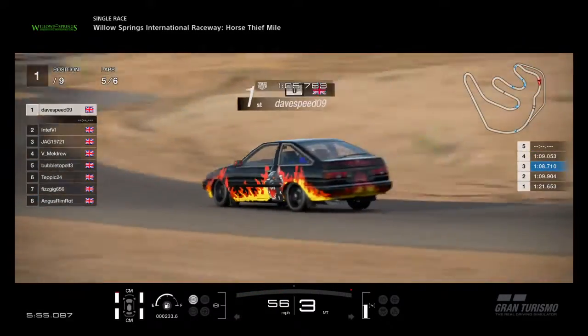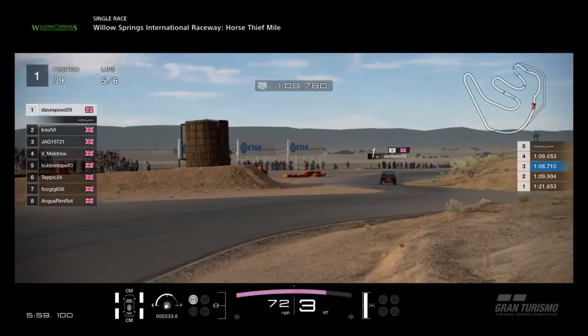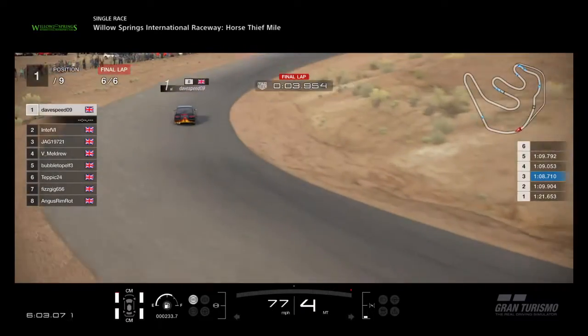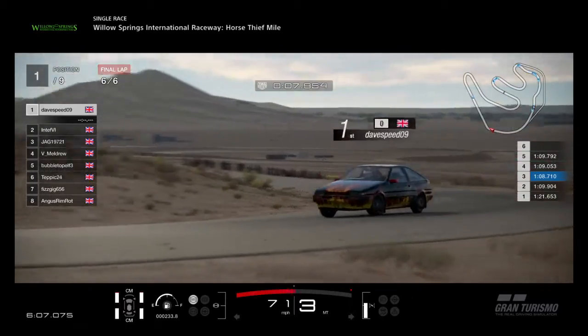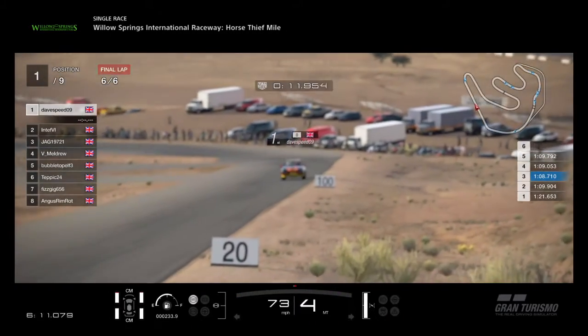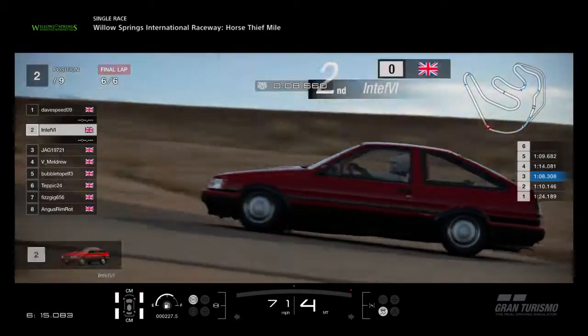DaveSpeed09 is in first place as you can see, and he's now crossed the line onto the final lap. Obviously my race was ruined as well, and so was Tepic's, so this wasn't a great race for us. I hope you enjoyed this championship — this is the last one of the two N100s.